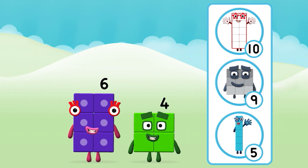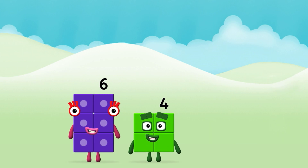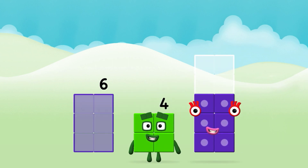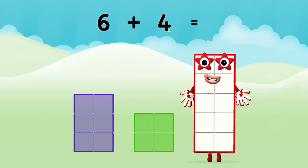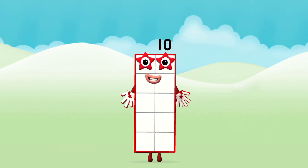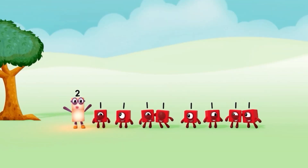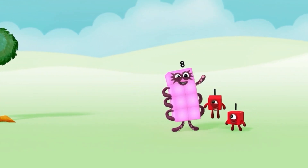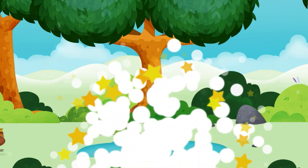What Number Block can you make by adding these two together? That's it! You have revealed a pond! The end!